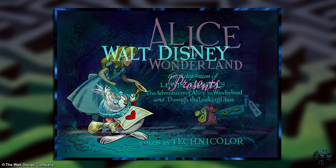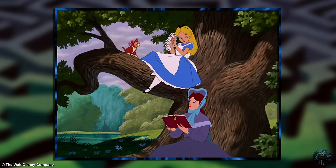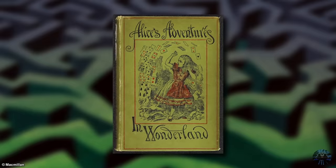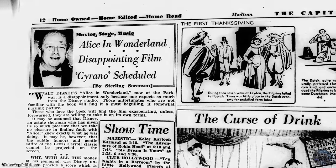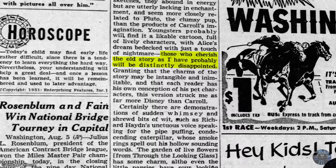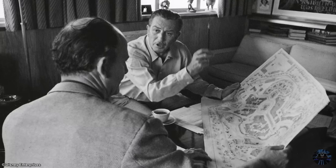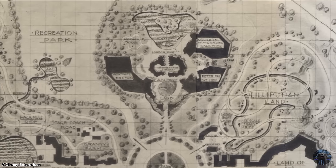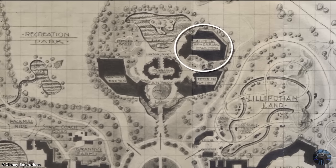Our story begins in 1951 with Walt Disney's Alice in Wonderland. The movie was based on the book Alice's Adventures in Wonderland, but unlike Disney's previous adaptations, Alice had the unusual distinction of being one of the least profitable and least praised by critics. So it might come as a surprise that from the very beginning of Disneyland's conception, it was envisioned as one of the main attractions of Fantasyland.